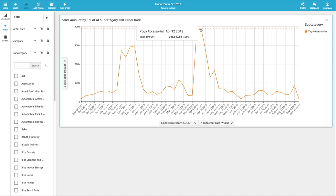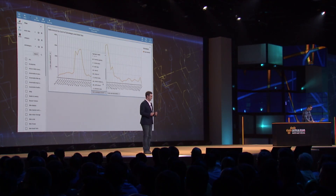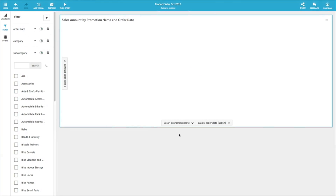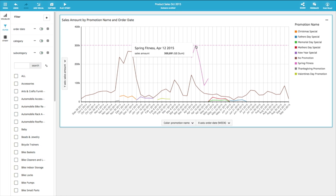Let's see if we can find the root cause. We start to overlay additional information and look at this same data through the lens of marketing promotions. Our question: did the marketing promotions we ran have any impact on sales? As we add in the promotion data, we can see that yes, the sales were attributed to the marketing promotion we ran around spring fitness. In probably less than 90 seconds, we've gone from the data, sliced and diced it, segmented it, and started to drive real intelligence useful to our business.